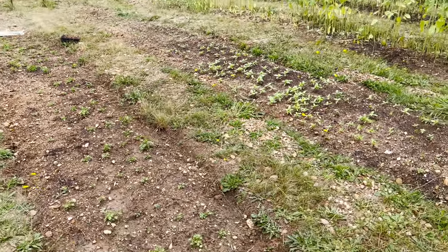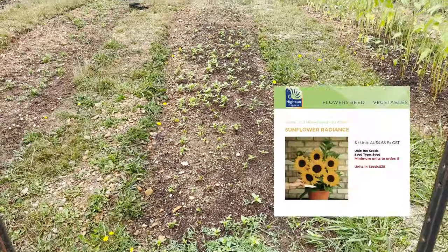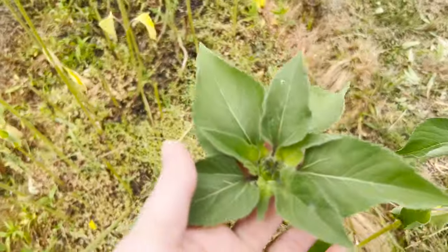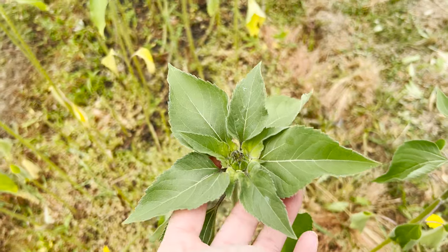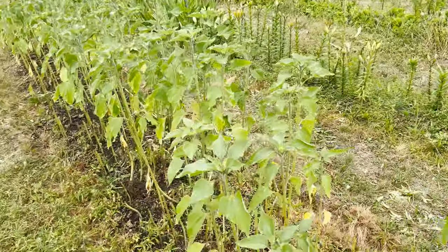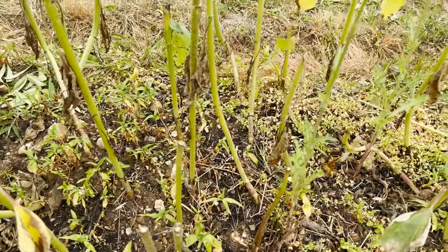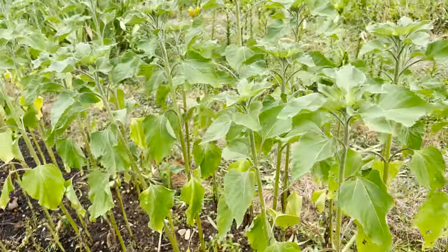We've got the next succession of feverfew — we're really trying to keep on top of that because it's our favorite filler flower. We've got some sunflowers in, and Moroni's got the dates all on a spreadsheet. These two rows of sunflowers went in two weeks apart but they got very stunted — they kind of soldiered on through all the rain and cold weather, then got flooded. We had trenched so water did run off in some spots, but in this patch water did pool and there was just so much water.